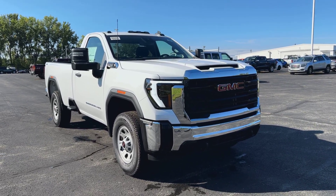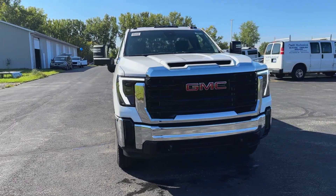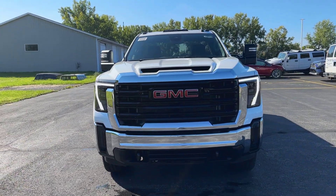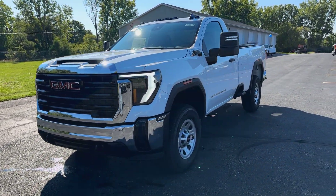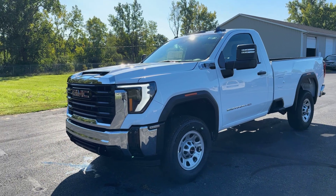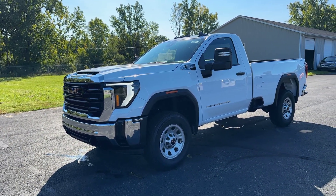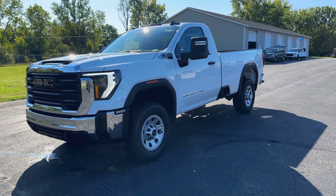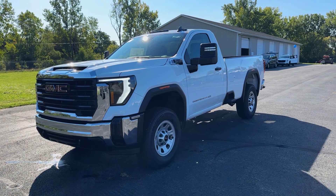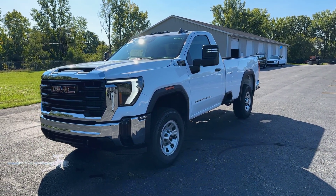Welcome. Here we have a 2024 GMC Sierra Pro Edition. This is the best deal out there as far as HD trucks and still looks fabulous. You can actually get this starting under $50,000 in a four-wheel drive HD truck, which is just something that after COVID you didn't think was really possible anymore. This one stickers for $52,700, which is very well worth the extra couple grand. I'm going to show you why here a bit in this video.